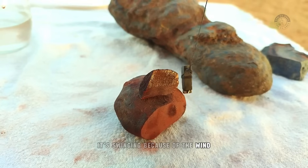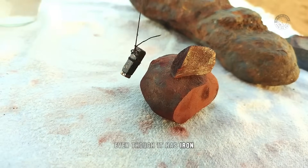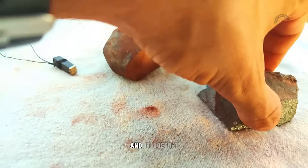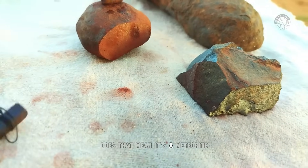It's swinging because of the wind, but unfortunately it doesn't have a significant attraction. Even though it has iron ore in its composition, it should have a minimal attraction to the magnet — and it doesn't. But what does that mean? If it attracts the magnet, does that mean it's a meteorite?